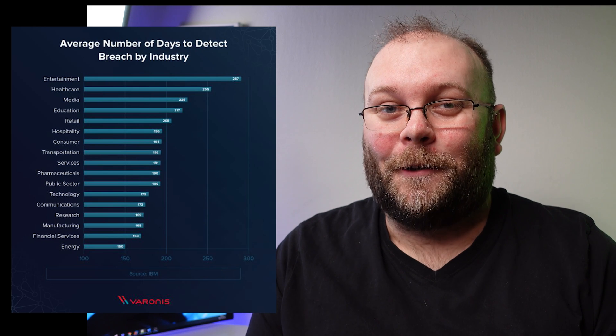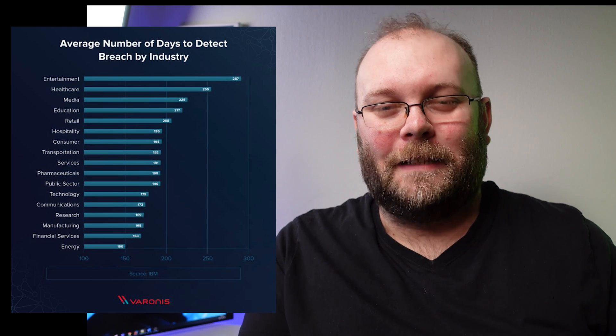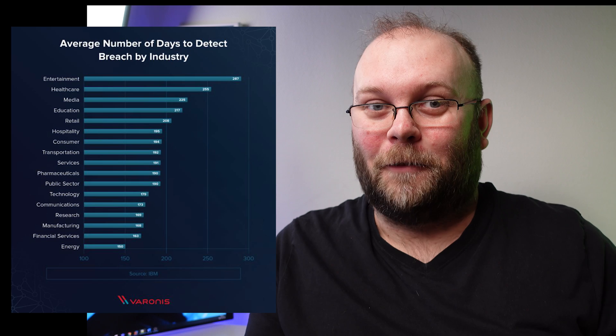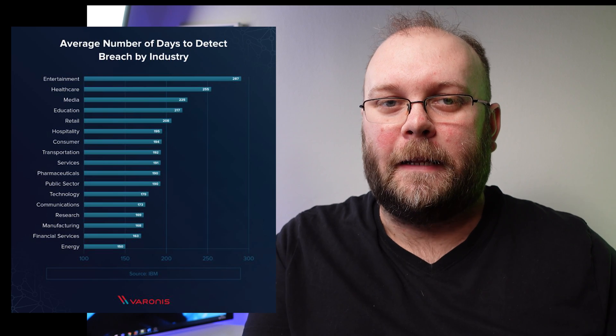If you don't know something exists, how long does it actually take before a company notices a breach? According to IBM, we're talking about almost 200 days. And I don't mean when something starts to encrypt — if ransomware is encrypting your files you normally notice quickly because of the panic. But ransomware is normally not the first step in an attack — it's one of the last steps. By then, the attackers have already mapped out the network, taken what they want, and now they're letting you know they're there.